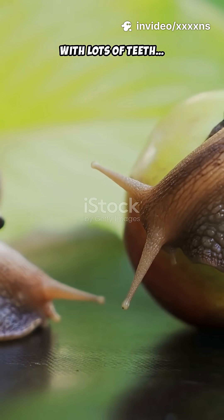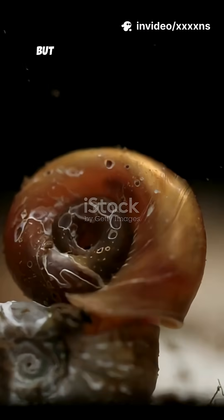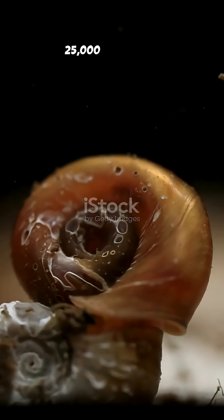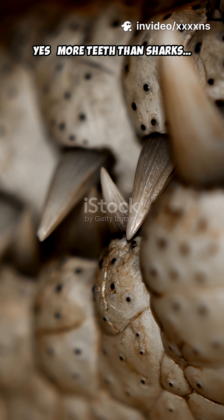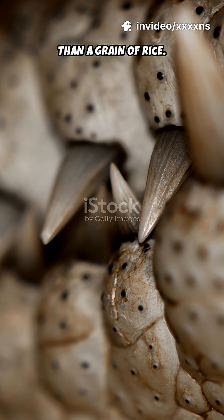When you think of animals with lots of teeth, snails are probably the last thing that comes to mind. But here's a shocking jungle fact: some snails have up to 25,000 tiny teeth — more teeth than sharks, more than crocodiles, hidden inside a mouth smaller than a grain of rice.